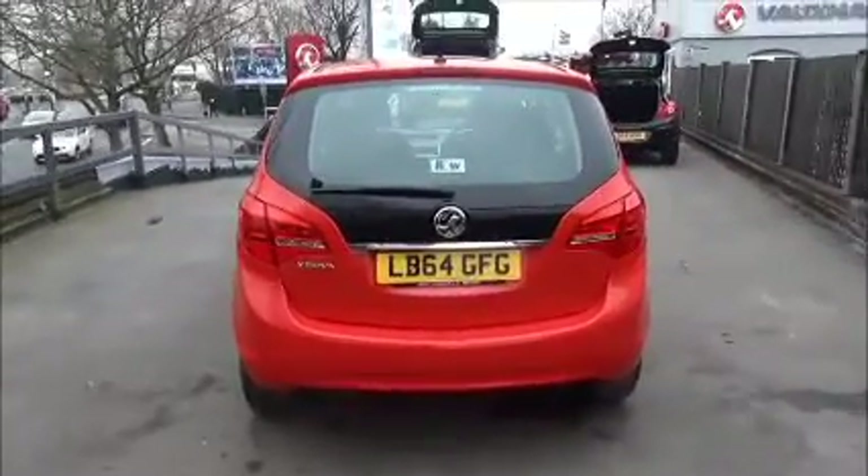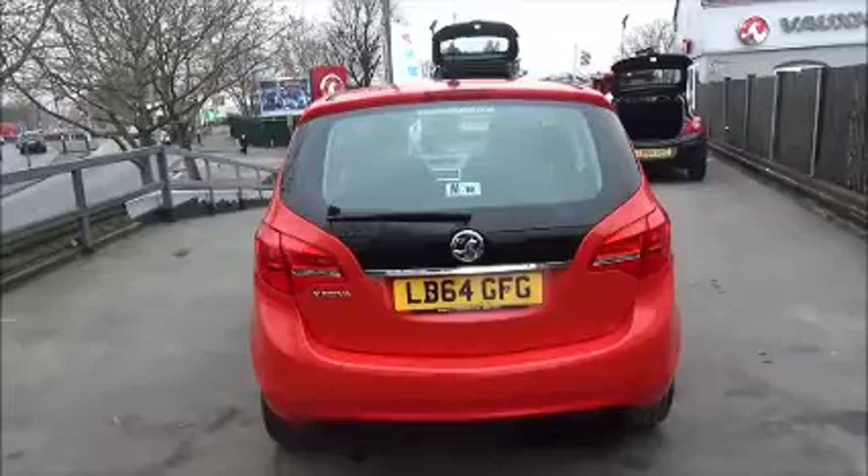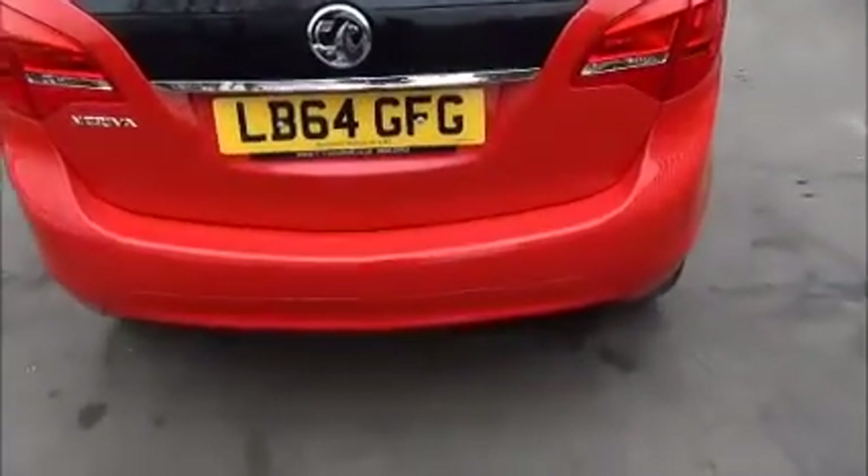To the rear of the vehicle you've got a high central brake light, rear wash and wiper, and rear parking sensors.